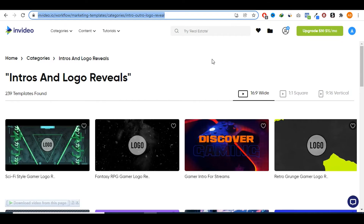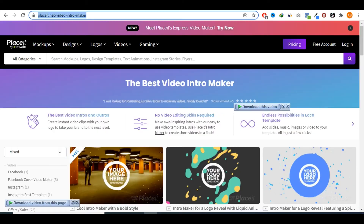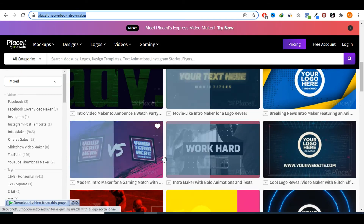Number six is video intros. The video market is a huge market — there are a ton of YouTubers and new digital content creators who need a video intro for their videos. There is a huge demand for this and you don't need any advanced video editing skills. There are websites that provide templates you can use and customize to make them unique for your clients. For example, you could go on invideo.io or placeit.net, where you can find a bunch of templates and create intros for your clients very easily.